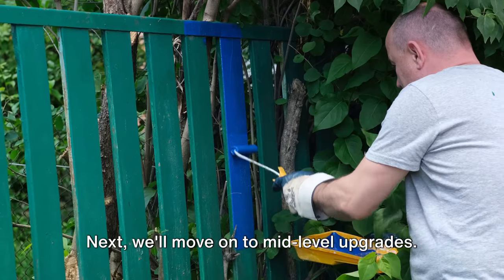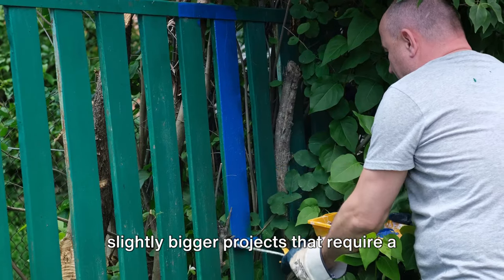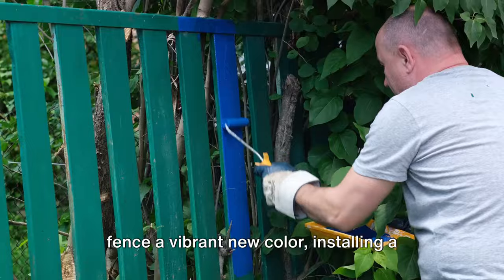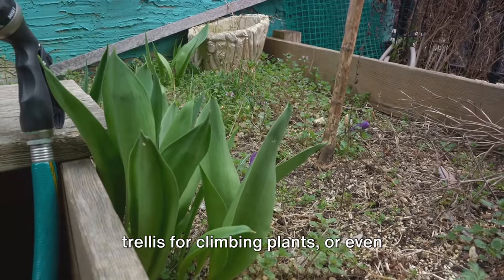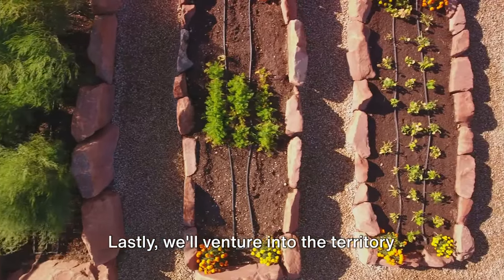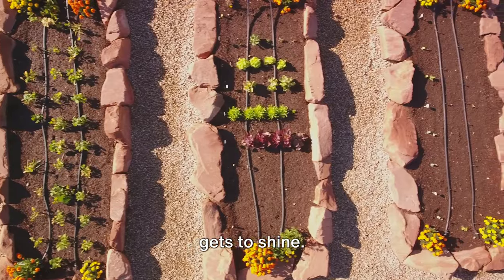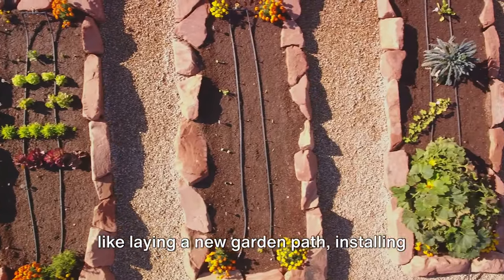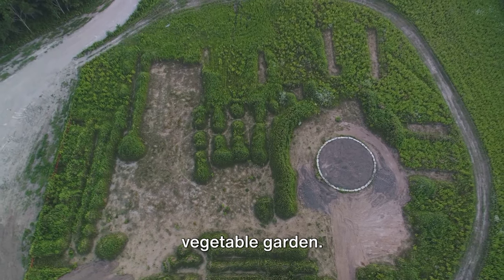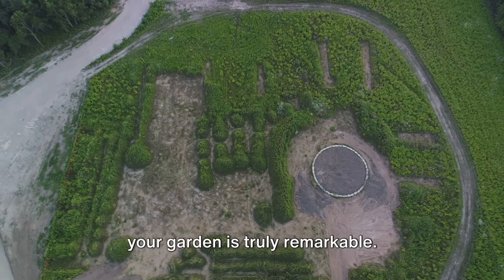Next, we'll move on to mid-level upgrades — slightly bigger projects that require a bit more time and effort, but the results are absolutely worth it. We're talking about painting your garden fence a vibrant new color, installing a trellis for climbing plants, or even creating a DIY water feature. Lastly, we'll venture into the territory of larger projects — ambitious upgrades like laying a new garden path, installing a pergola, or creating a raised bed vegetable garden. These projects might take a bit more time, but the transformation they bring to your garden is truly remarkable.